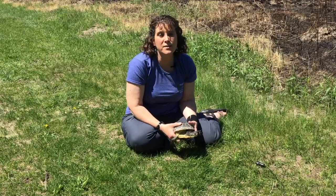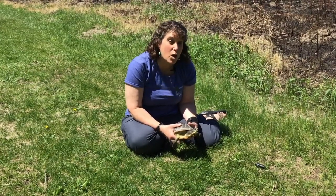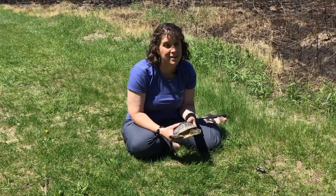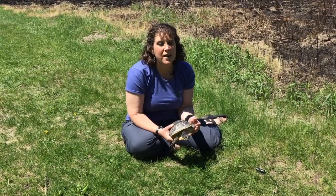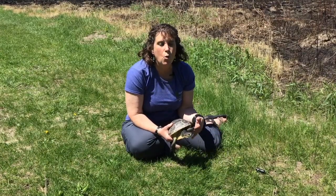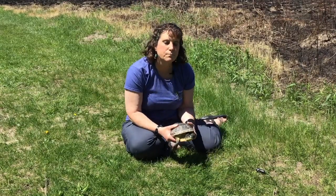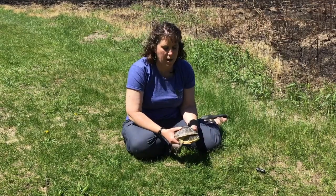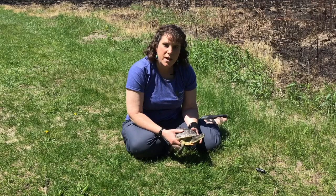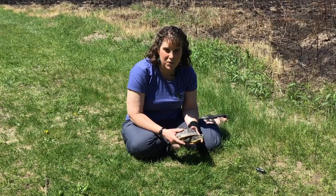If you know of a turtle nest in your yard or garden, you can put some chicken wire across the top of it to keep out raccoons, skunks, and other things that like to eat eggs. That will help that nest reach maturity and hatch. A lot of turtles die before they even hatch because predators like to eat them. Those are two things we can do to help our turtle populations survive a little bit better. Thanks for joining us today — keep your eyes on the Facebook page for more upcoming cool things.